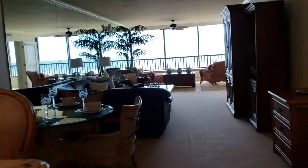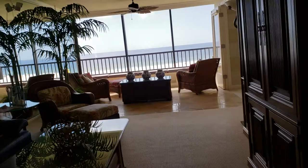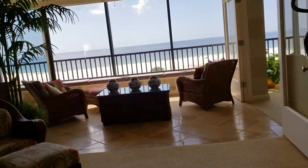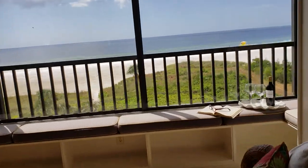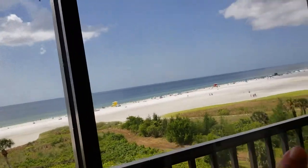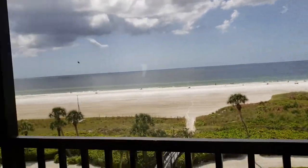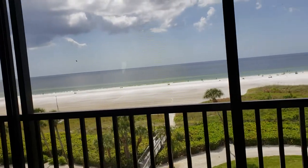But what you really came to see is this view. We are on the top floor, direct Gulf Front of Building F. In Gulf and Bay, this is probably one of the best buildings — it has its own little pool area.